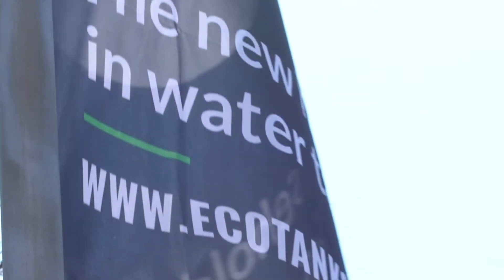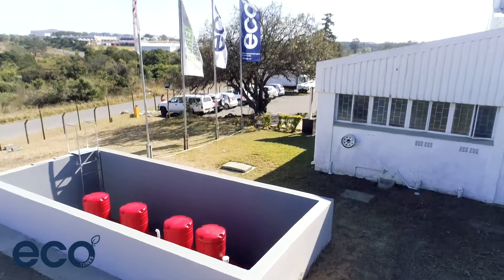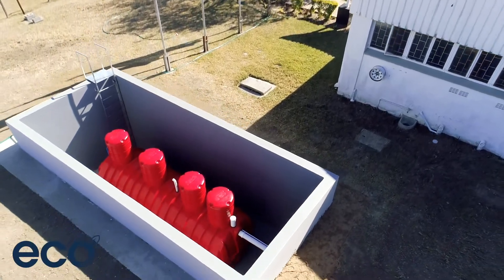At Ecotanks, we believe that every drop counts. As such, we strive to be creative, market leaders in making sure we stand by our brand. We are proud to introduce the newest member to our team, Big Red.